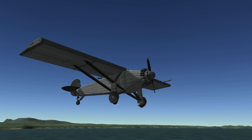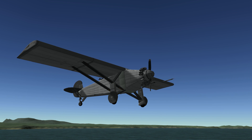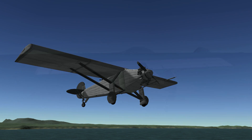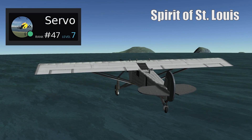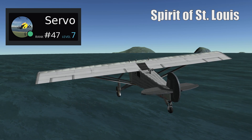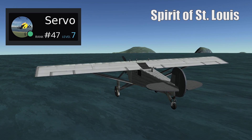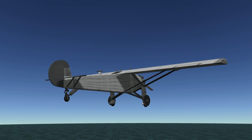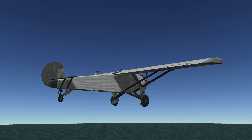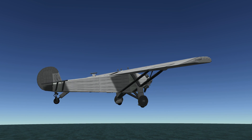We now move on to a specific aircraft that I really wanted to see someone recreate for this video, so I'd like to give an extra thanks to Survey for sending in an extremely well-detailed replica of the Spirit of St. Louis. The Spirit of St. Louis was a custom-built single-engine, single-seat, high-wing monoplane that was flown by Charles Lindbergh between May 20th and 21st, 1927. He successfully performed the first solo non-stop transatlantic flight from Long Island, New York to Paris, France, for which Lindbergh won the $25,000 Orteig prize.